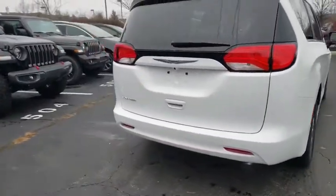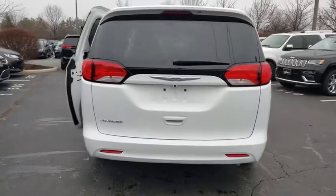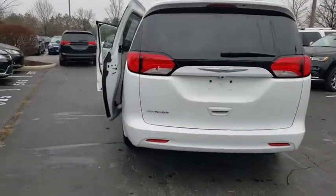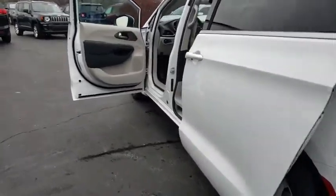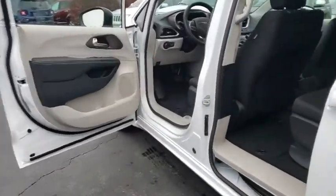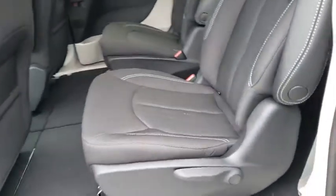Here are some of this vehicle's great options: backup camera, anti-lock braking system, keyless entry, traction control, stability control, steering wheel audio controls, Bluetooth, power steering, adjustable steering wheel, and keyless start.